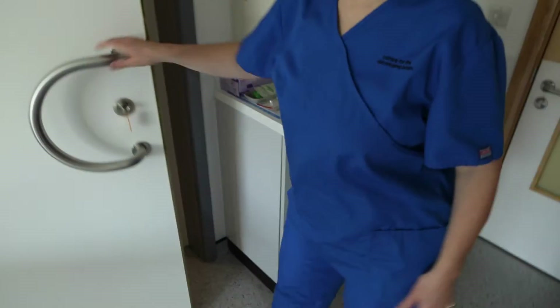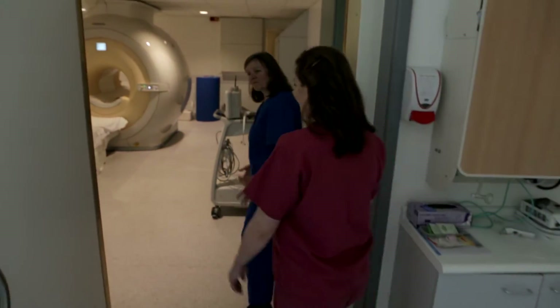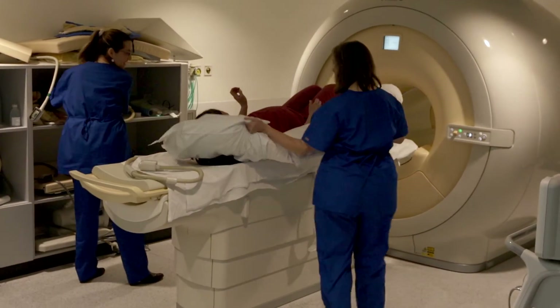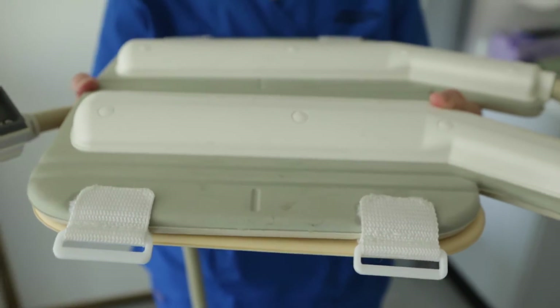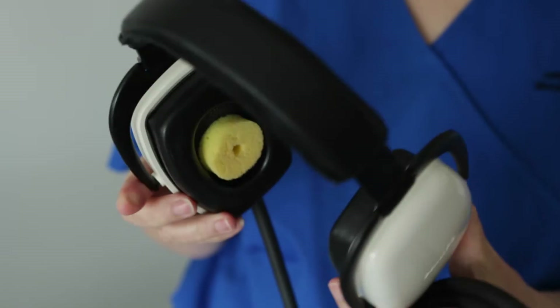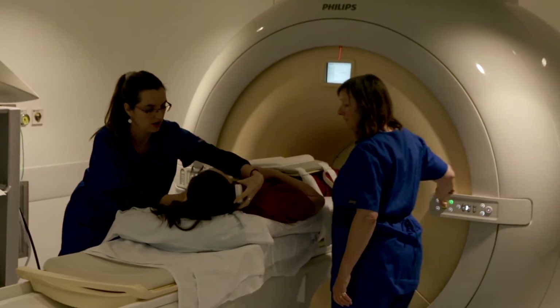Once they're happy, they'll take you into the scanner and get you nice and comfy, surrounded by lots of pillows. A device called a coil, which is used to capture the images, is placed on top of your tummy. You'll also be given some headphones to block out some noise and so you can listen to music.